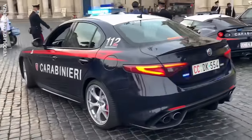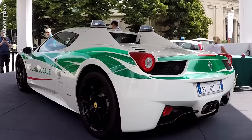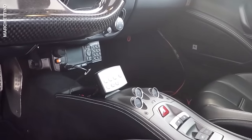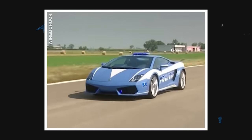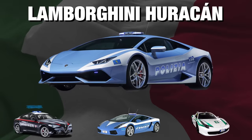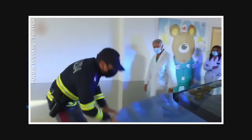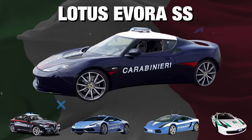They've also got an insane Ferrari 458 Spider confiscated from the Mafia and converted into a police car, a 560-horsepower Lamborghini Gallardo, and a Lamborghini Huracan that they once used to emergency transport a donor organ. And two Lotus Evora SS.